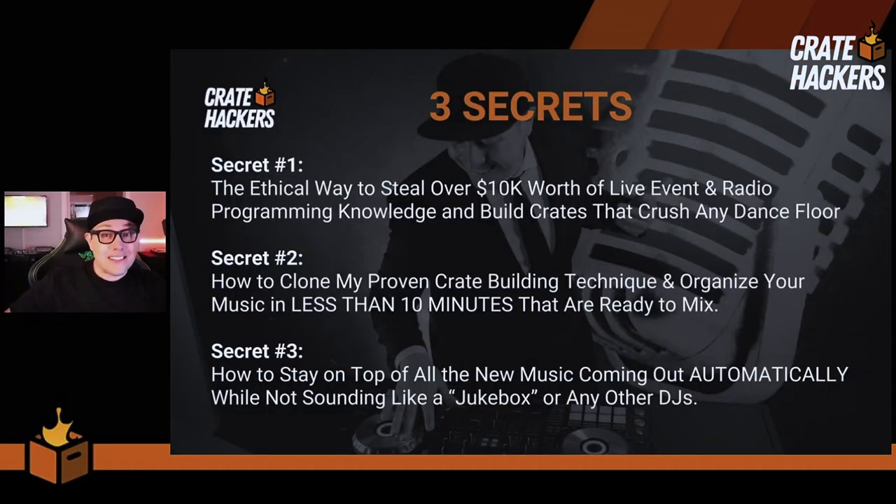Hey hackers, welcome back. We're getting closer to unveiling the biggest secret of all. In a previous video, we covered secret number one — the ethical way to steal over $10,000 worth of live event and radio programming knowledge and build crates that crush any dance floor. There's a link to that video in the comments. And today's a super effective one: how to clone my proven crate building technique and organize your music in less than 10 minutes.